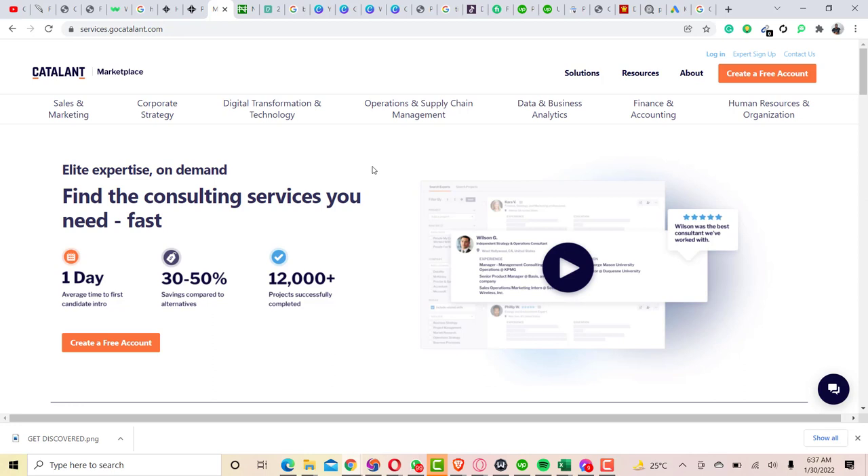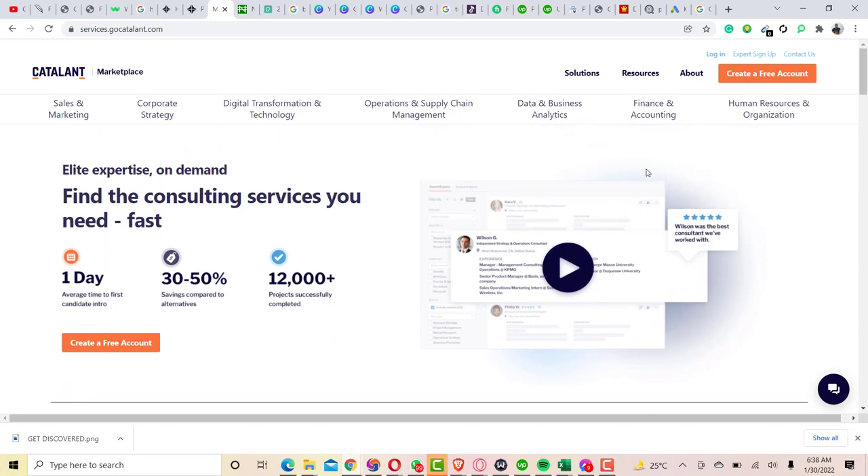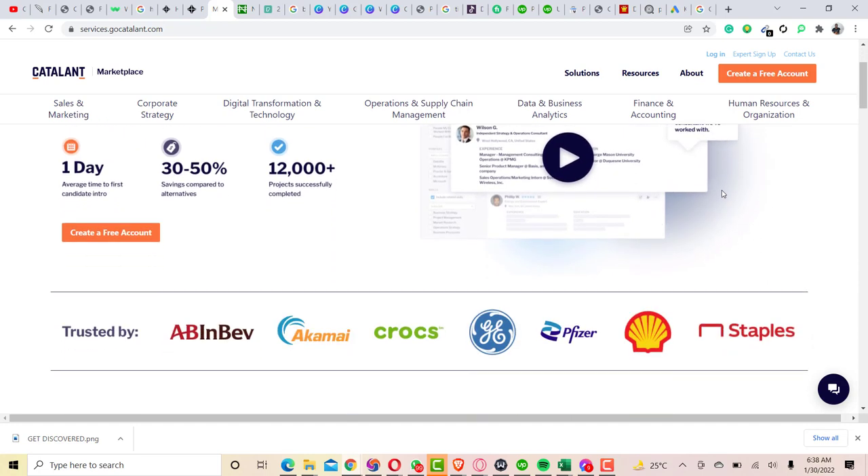Catalant freelance website has been in existence since 2007. Some of their competitors who are really doing great include Flexy Professionals and Zintro. Catalant has been working to improve themselves to be better and stay ahead of their competitors.